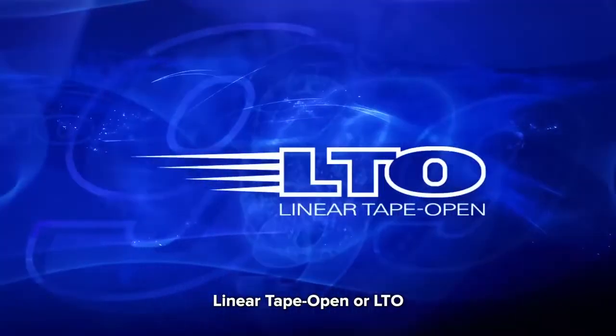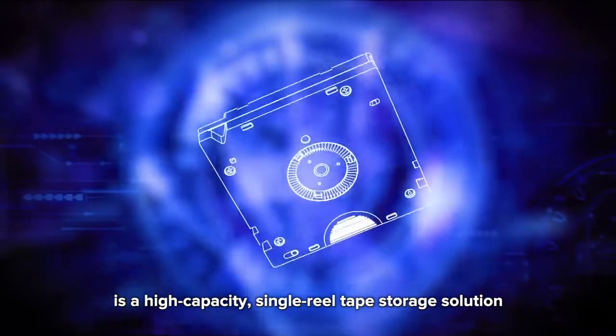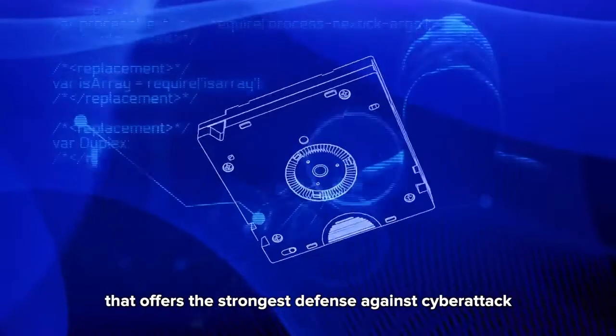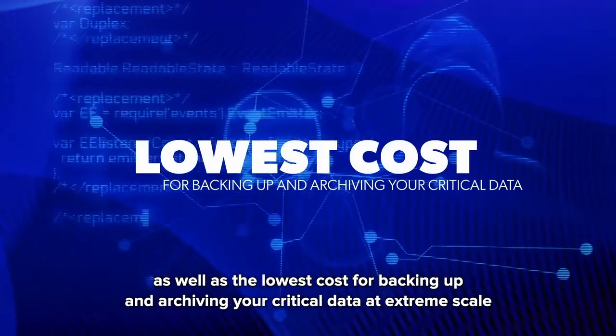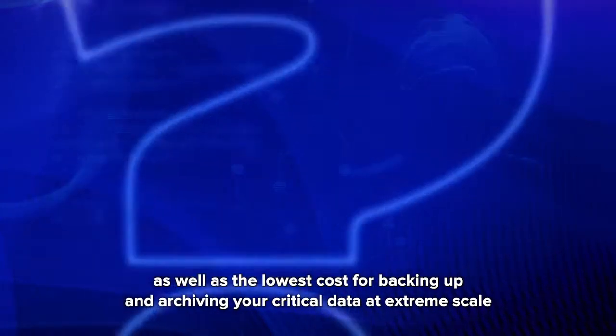Linear Tape Open, or LTO, is a high-capacity, single-reel tape storage solution that offers the strongest defense against cyberattack, as well as the lowest cost for backing up and archiving your critical data at extreme scale.